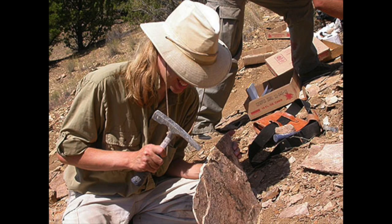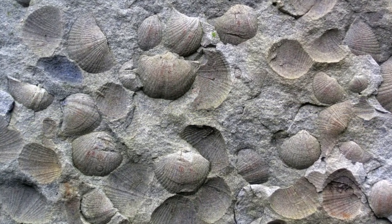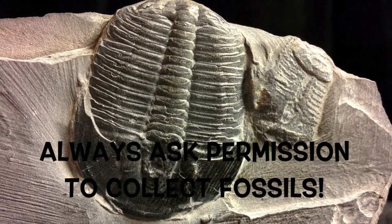If you're wondering where to find fossils in Ohio, it depends on where you live. Your best bet would be to do an internet search for your local area. And when you do find a place, you need to always ask before you collect — this is an important rule anywhere you go.